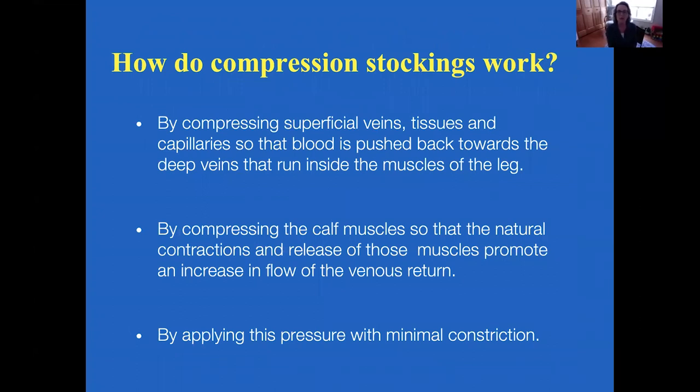Stockings work by compressing superficial veins, tissues, and capillaries so that blood is pushed back towards the deep veins that run inside the muscles of the leg. By compressing the calf muscles as well, they enhance the natural contraction and release of those muscles and promote an increased flow of venous return. They need to do this by applying really good pressure with minimal constriction — we're looking for a garment that applies the most good with the least amount of bad.